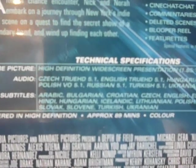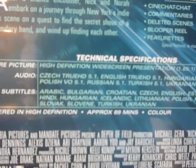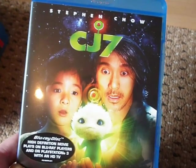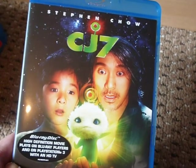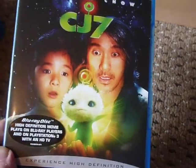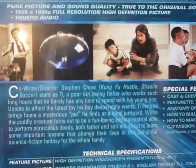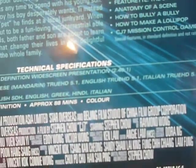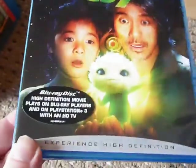I've tried to figure out where these imports are from. This one has Czech language listed first so you'd think they came from the Czech Republic, but it's the only one that has that on the front. Next up is CJ7 — a film I wanted to see a long time ago when I first saw the trailers. It stars Stephen Chow, who I really like from Kung Fu Hustle and Shaolin Soccer. It was an Asian film about a little alien. I never got it on DVD, waited for a Blu-ray that never came, and finally picked it up for about three quid. The only subtitles are English and Italian — so is it an Italian import?